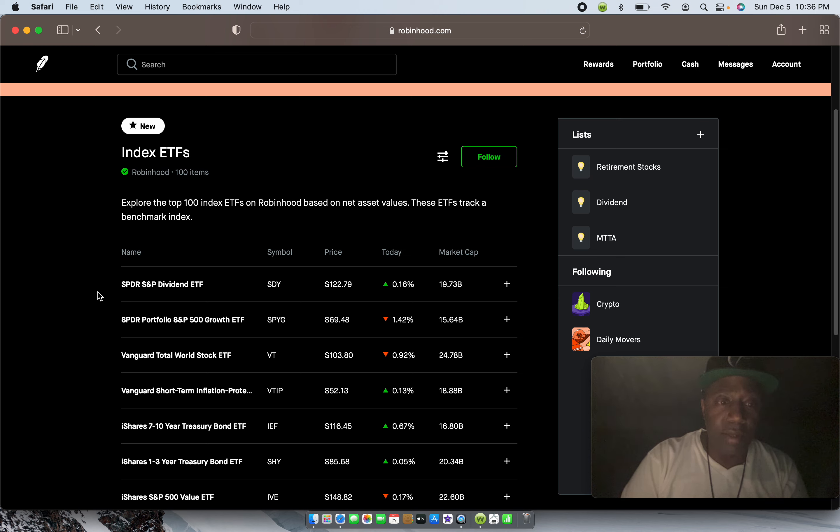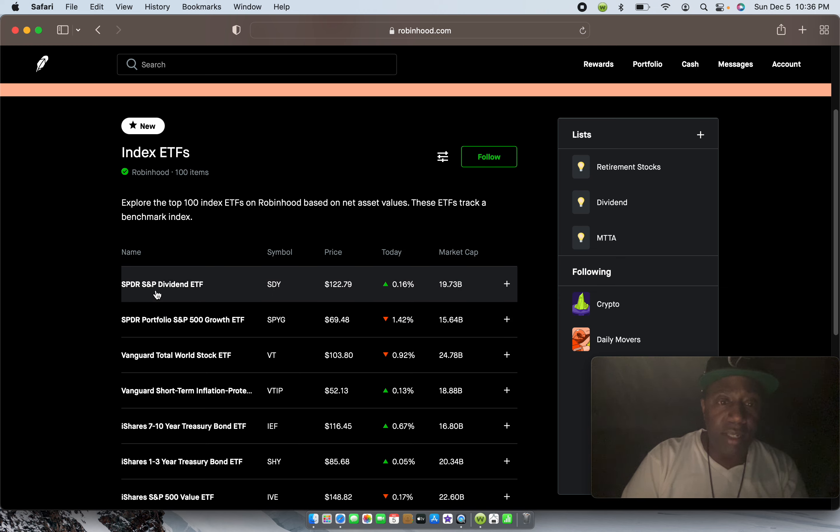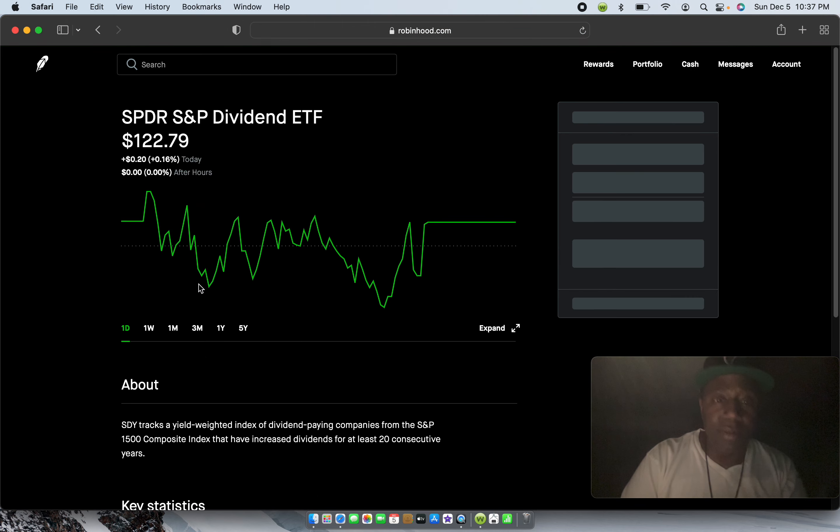Let's go with this first one right here — SPDR. Right now the price is $122.79. The symbol is SDY — the SPDR S&P Dividend ETF. Let's click on that.